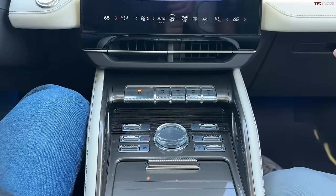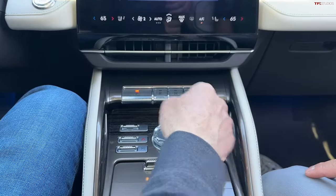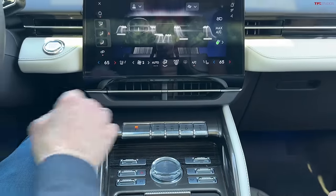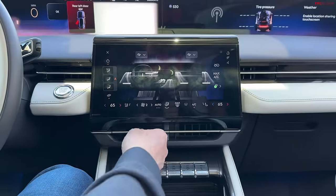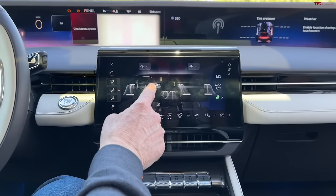There's also a giant volume knob — an actual volume knob as opposed to a slider. I actually like the switches; I think they're very tactile. What I don't like is that they copied Tesla with this touchpad-style control. What's hard about just having a normal button? This does not make life better.